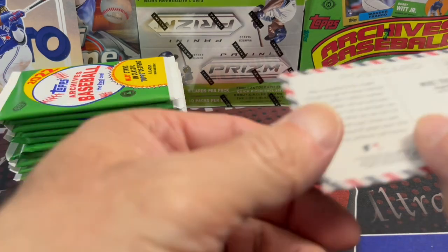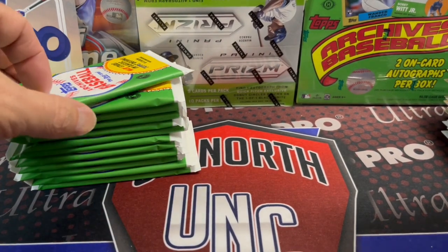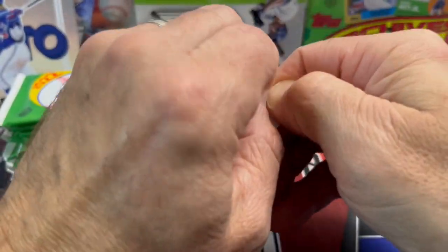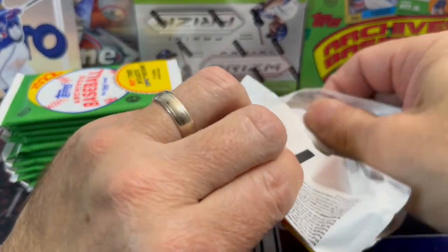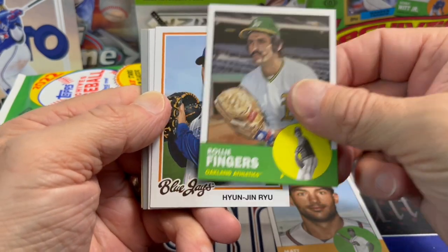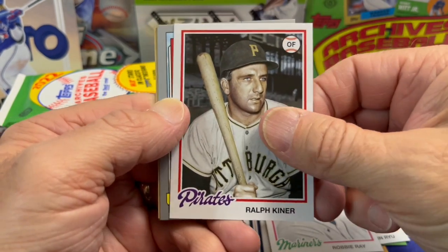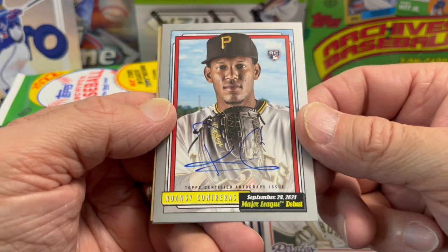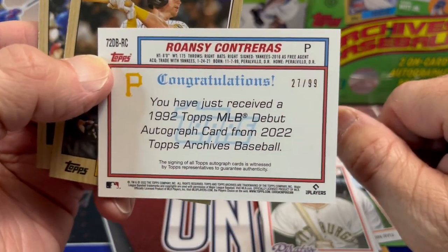This set is definitely not going to appeal to all collectors because there's not a lot of shiny or parallels. But it is one of those sets where people like the old-school look with modern players mixed in — it's a set collector's set. The '78 design brings me back; as a kid I collected '78. Oh, Conforto — it's numbered to 99, so that's pretty cool. He's all over the place.